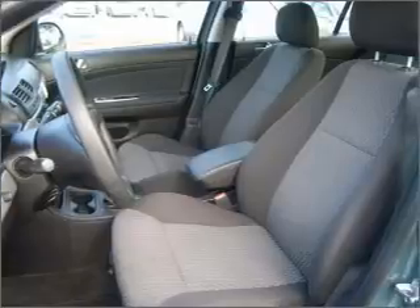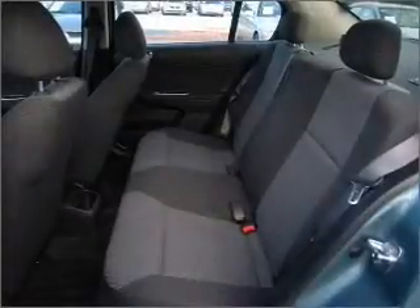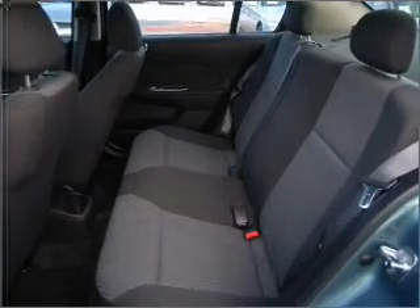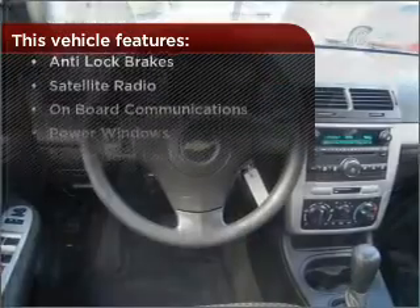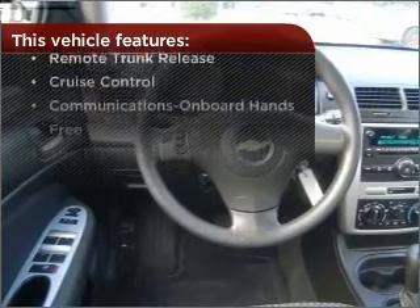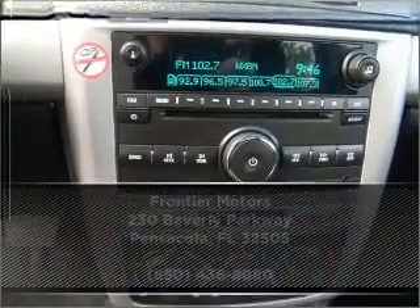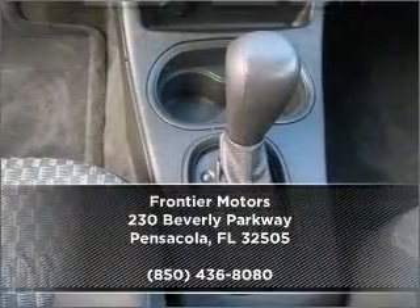Set it and forget it with the fuel-efficient cruise control. The luxury of an adjustable steering wheel adds driving comfort. But that's not all that you have to look forward to — check out this list of great added features. Call us today for an appointment to see this vehicle first-hand.